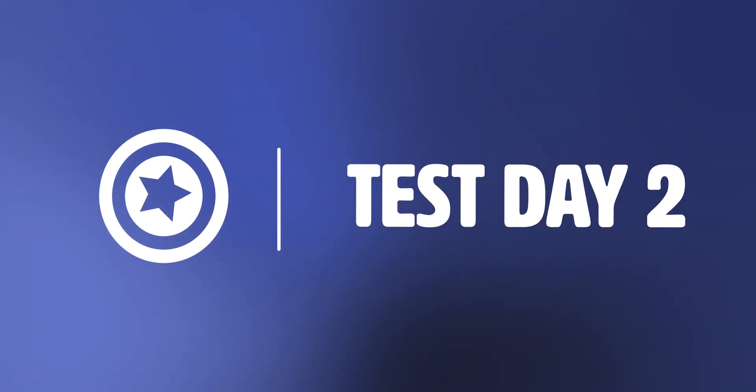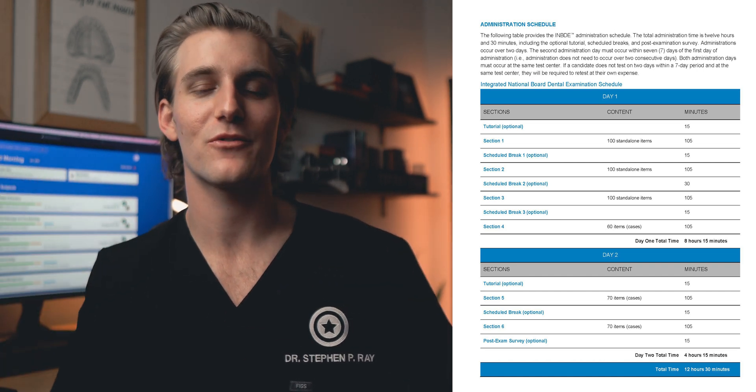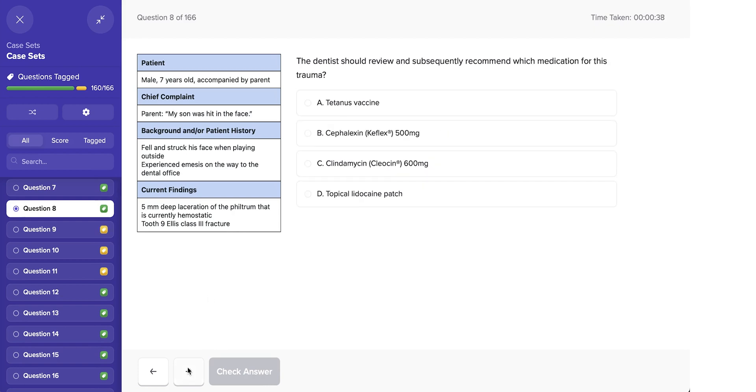Day two is once again starting at 8 AM, and it's 70 and 70 — 70 case-based questions, then 70 case-based questions. Case-based questions are kind of the whole point of the new format of the INBDE. Basically you have two to five questions on a case — they give you all this patient information and you have to go through and answer questions about various things in the case. The biggest thing with these is to read every single word on the entire screen, because sometimes they'll ask about something very specific that you have to find in the patient history. One of the major features of bootcamp is that it gives you case-based questions exactly like the ones you'll get on the board, so spend time with those. I thought day two was easier — it's a lot shorter and I actually left the testing center at 11:20.